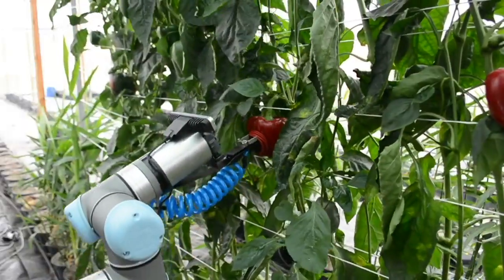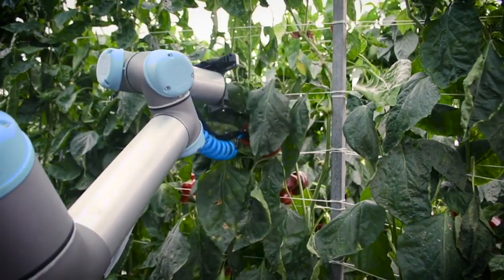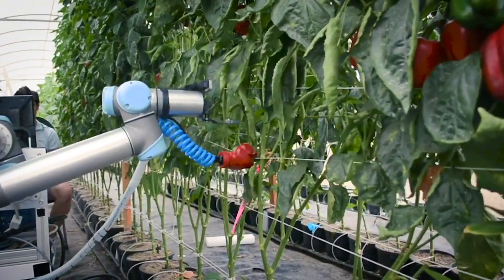It was a fairly tricky task to pick sweet peppers in a greenhouse environment where every piece of fruit is a different shape. They can be hidden by leaves and behind branches. So it's a challenging task to design computer algorithms and grippers that can grab these pieces of fruit and cut them from the plant.